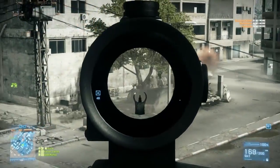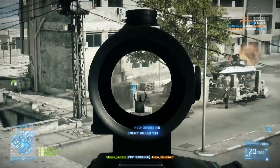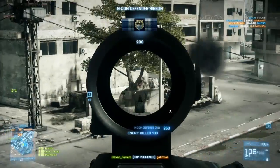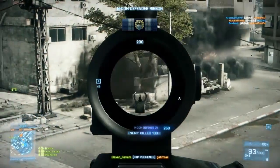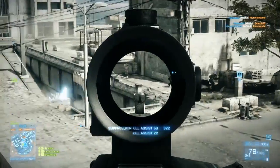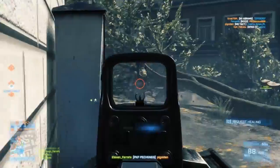Now as far as scopes go, I find the PKA 3.4x scope works pretty well. It's got enough magnification to help you out in those mid to long range engagements, but at the same time it doesn't hinder you too much in the up close and personal stuff. This is really a personal preference depending on your playstyle. I tend to try to bipod a little bit back from the action and take out enemies at mid range. If you're up close and personal, use the red dot or holographic scopes and you'll be just fine.